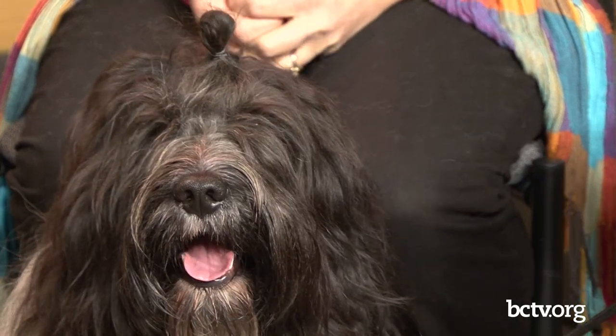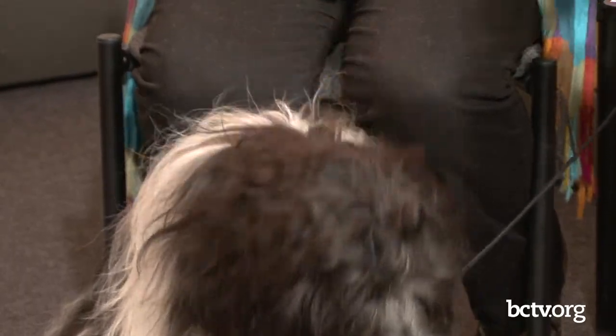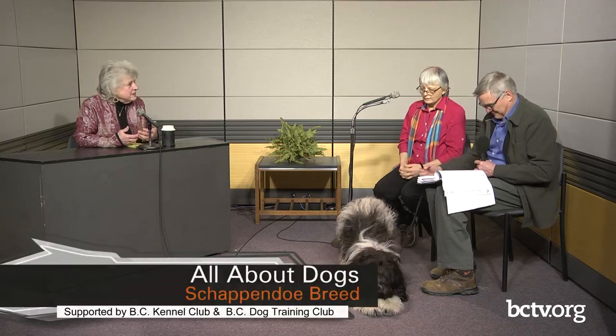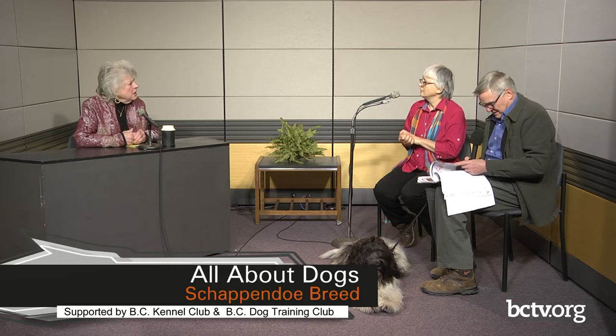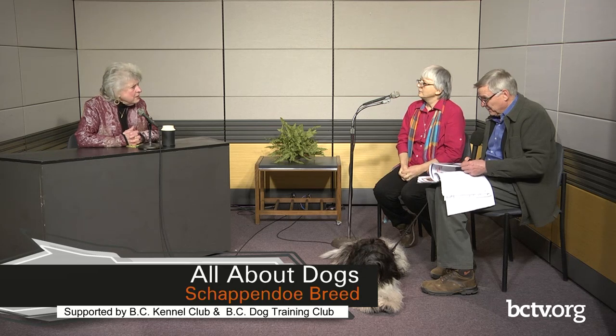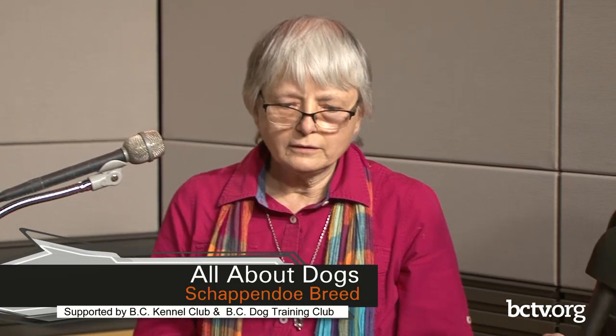They're probably related to a lot of those other long-haired sheepdogs. They believe they're related to the Old English Sheepdog and the Polish Lowland Sheepdog, and the bearded collie and some of those similar ones. Way back, they think they were related. They were mostly interested in how well the dog worked, not necessarily what it looked like — but how well it worked.